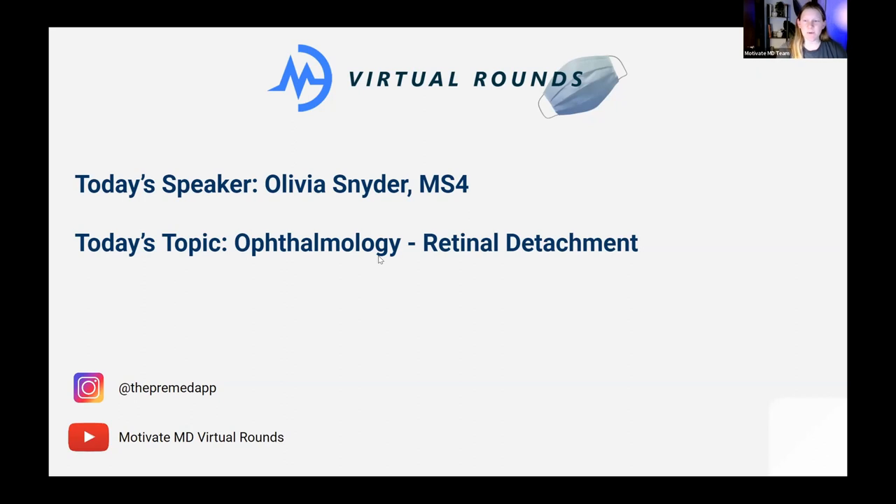It's eight o'clock so we'll go ahead and get started. My name is Olivia, I'm a fourth-year medical student at the University of Iowa Carver College of Medicine. I'm currently applying to the match in anesthesiology — wish me luck. Match day is about six weeks away, so we're wrapping up interview season. Fourth year of med school is super great, so you'll have that to look forward to.